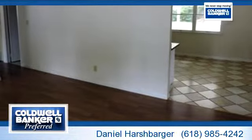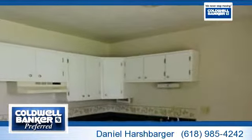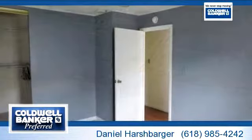To arrange a time to stop by and view this listing, or if you would like more information, please contact 618-985-4242. That's 618-985-4242. Thank you for your interest in this listing, and enjoy the presentation tour.